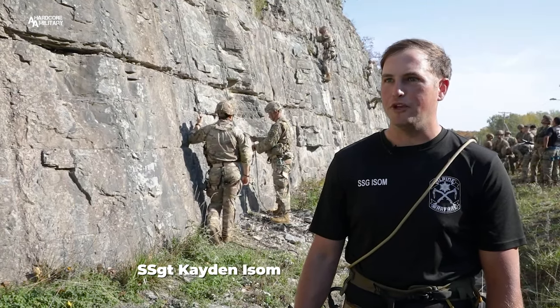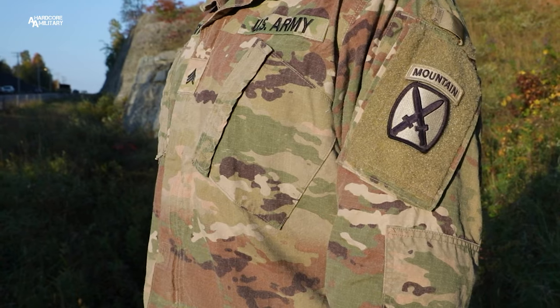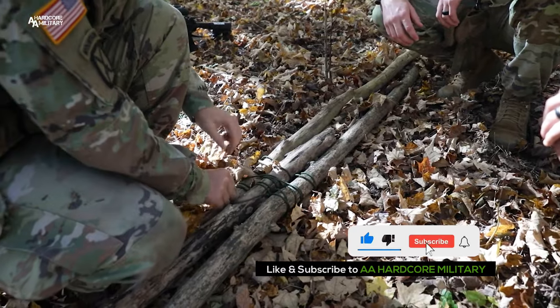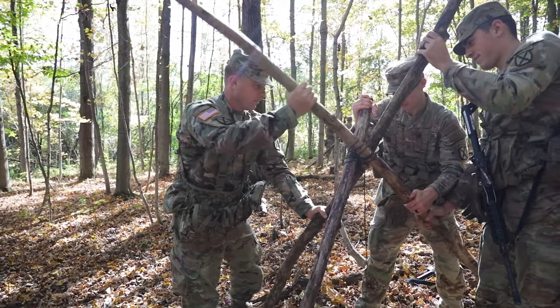Today we're taking part in the Alpine War Week for 1st Brigade, so this is the mountaineering lane. Starting out today, we're giving guys an intro into basic knots that they need. Then they'll go into repel systems — extended repel systems to repel down.